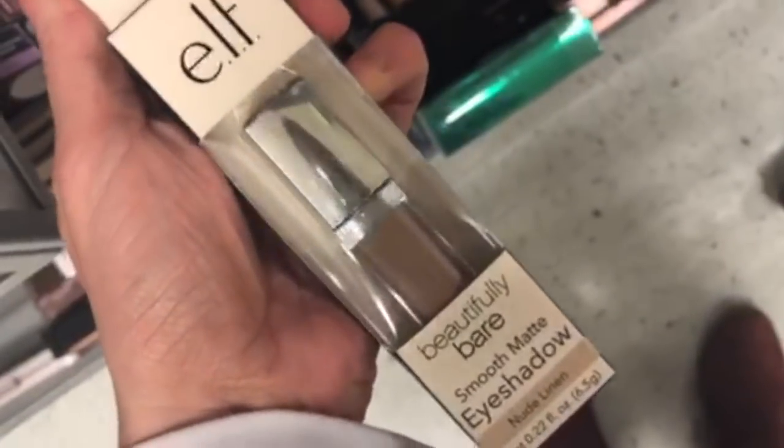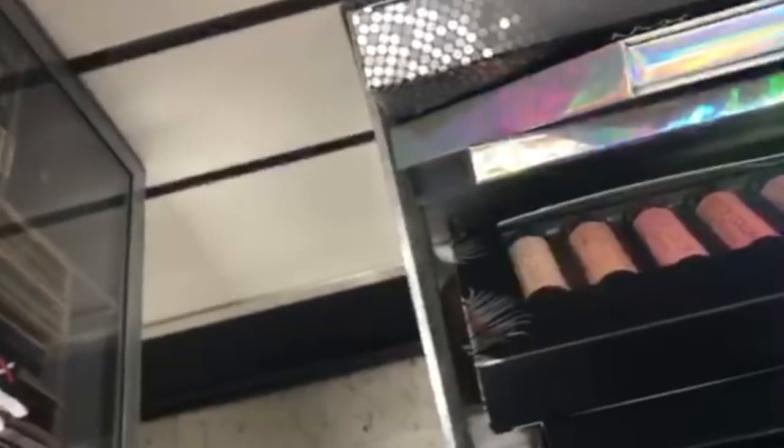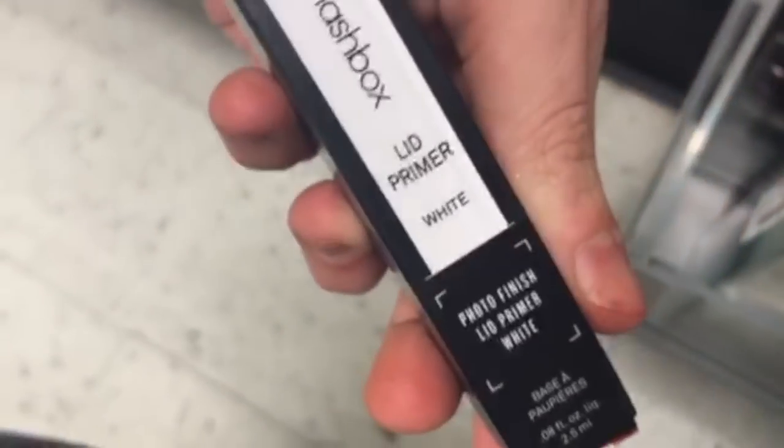This is the ELF Beautifully Bare Smooth Matte Eyeshadow in Nude for $1.99. Then there's the Smashbox Color Correcting Stick for $7.99 — this is the purple one but they had a bunch of different ones. And then the Smashbox Lid Primer in White — it's the Photo Finish — for $9.99.